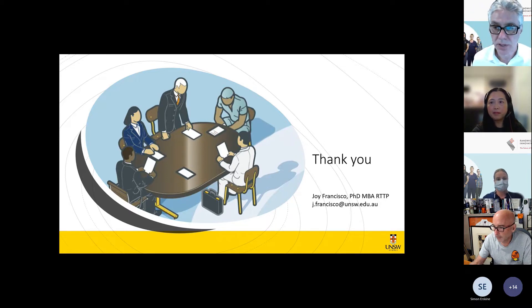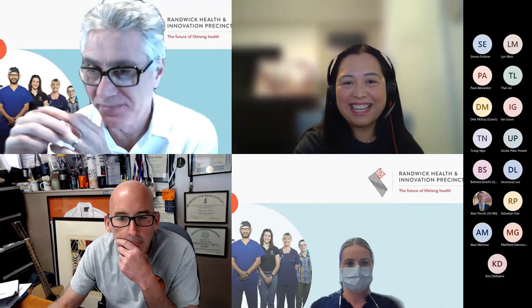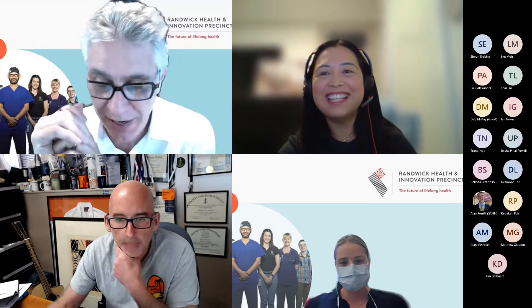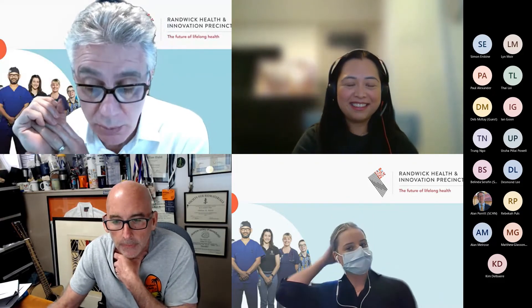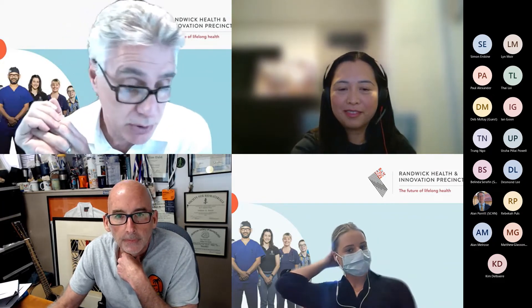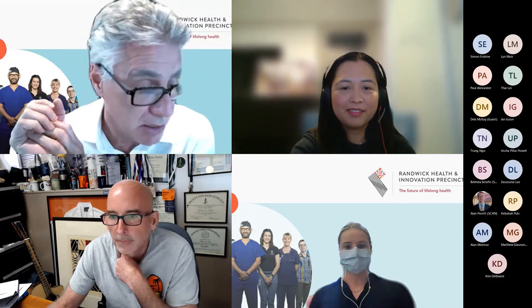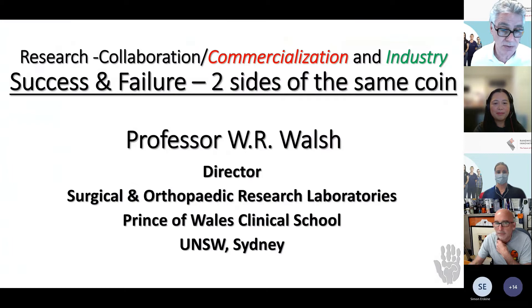Thanks so much Joy — really great insights. We'll leave your questions for the panel at the end. We're now moving on to our second panelist and case study: Professor Bill Walsh. Bill, delighted to have you today to give your presentation entitled 'Success and Failure: Two Sides of the Same Coin.'